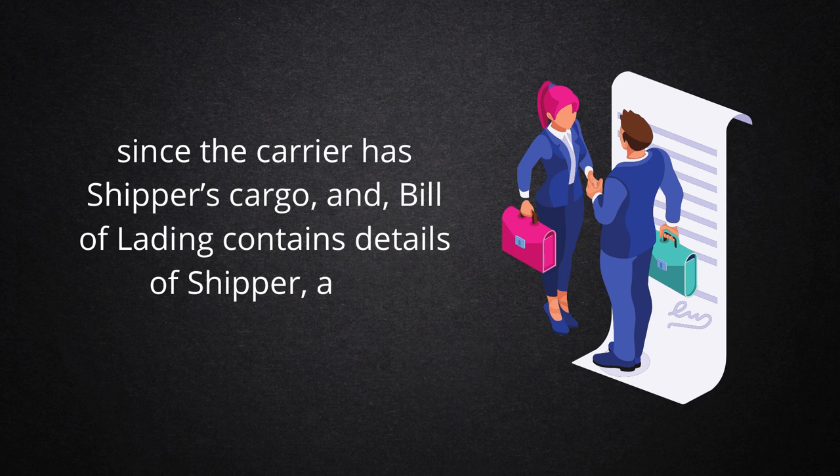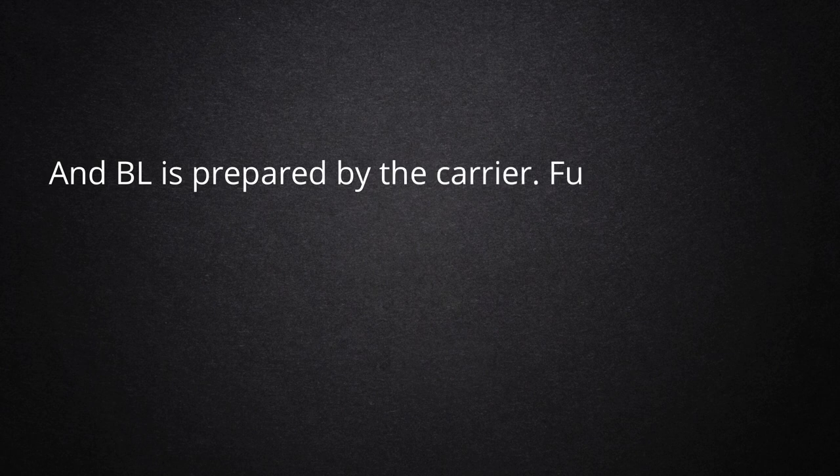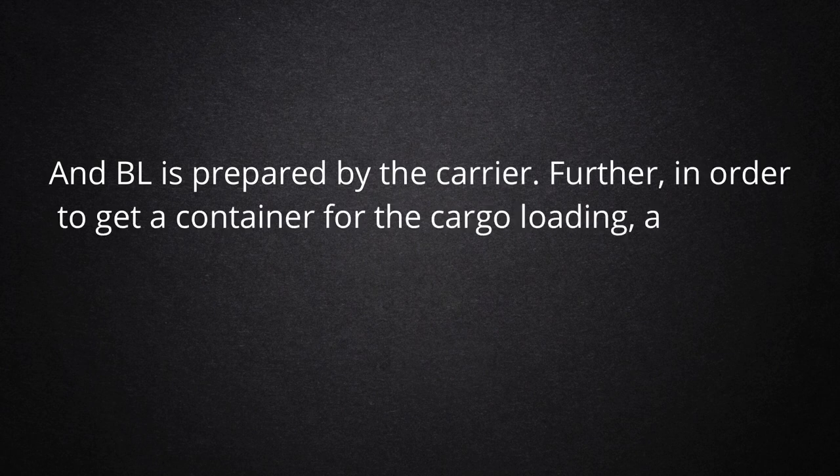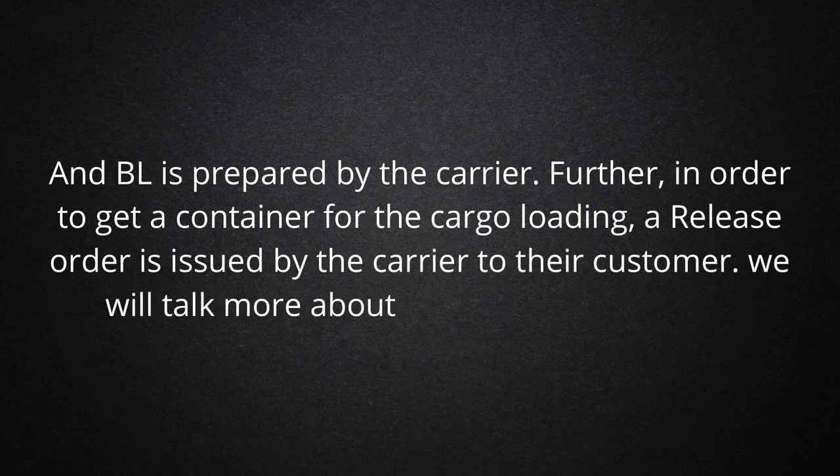But there is evidence to say carrier and shipper had some kind of agreement, since the carrier has the shipper's cargo. Bill of Lading contains details of shipper and consignee, which is only available with the shipper, and BL is prepared by the carrier. Further, in order to get a container for cargo loading, a release order is issued by the carrier to their customer. We will talk more about this later in this video.